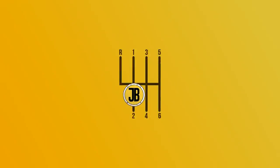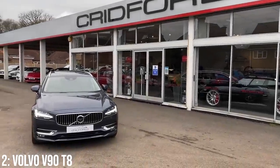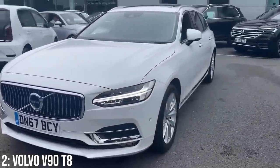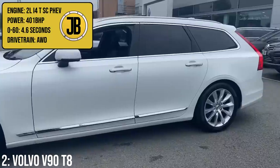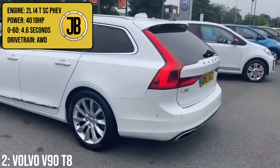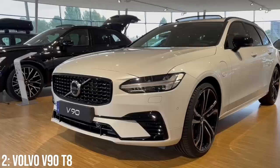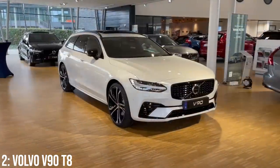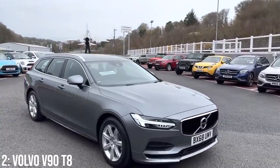The Volvo V90 T8 embodies everything that a sleeper needs to be — unassuming, comfortable, sedate, and unbelievably cool if you know about it. It comes from the second-generation V90 unveiled in 2016 and it's genuinely a very interesting car despite its very normal appearance. Its 2-litre turbocharged and supercharged inline-four engine is mixed with an electric motor, making it a plug-in hybrid putting out a combined 401 brake horsepower, managing 0-60 in 4.6 seconds, helped by all-wheel drive.